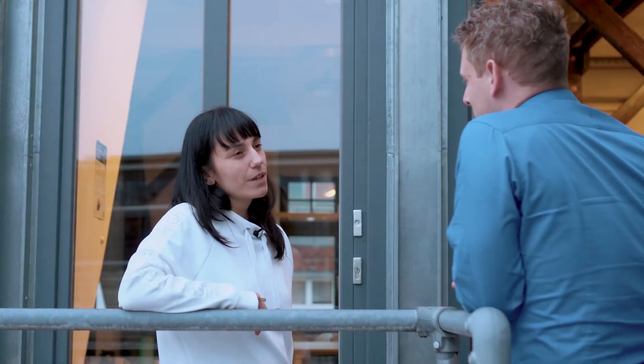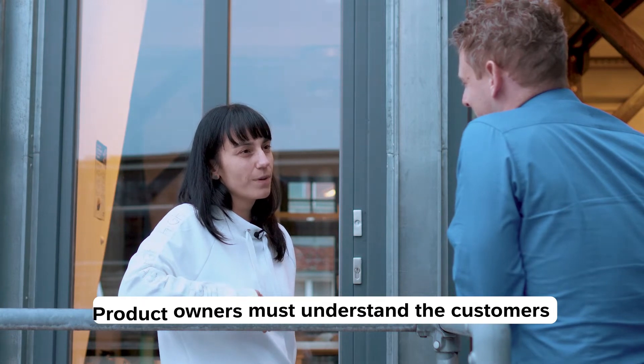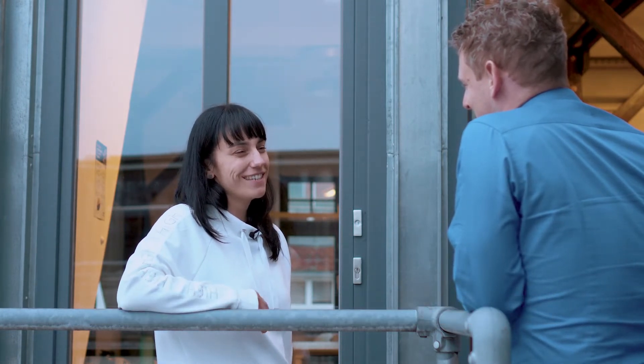So then how do product owners become that elusive, respected entity within the team? I found that the product owner who understands the customers, who have discussions about the product direction with customers and teams, they earn the respect from the team too.